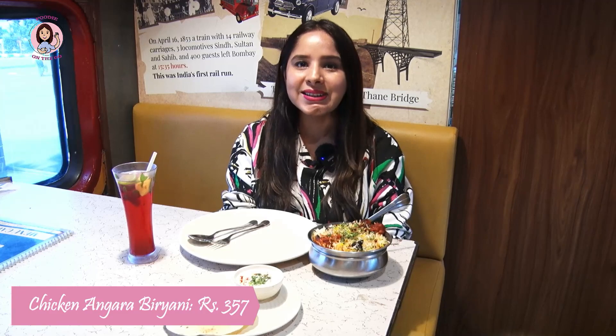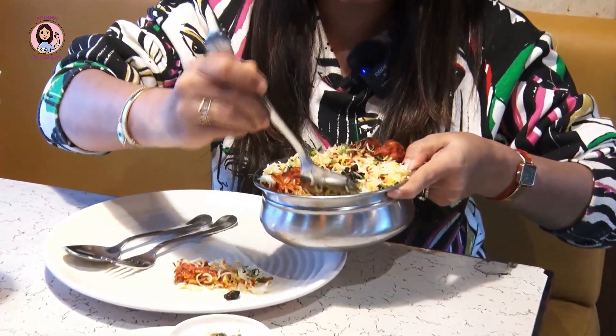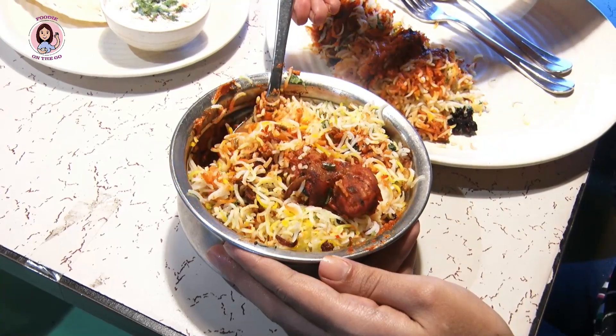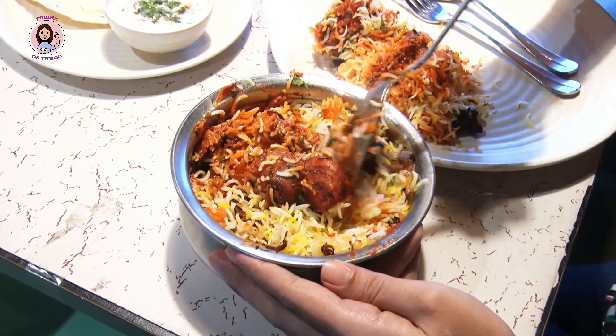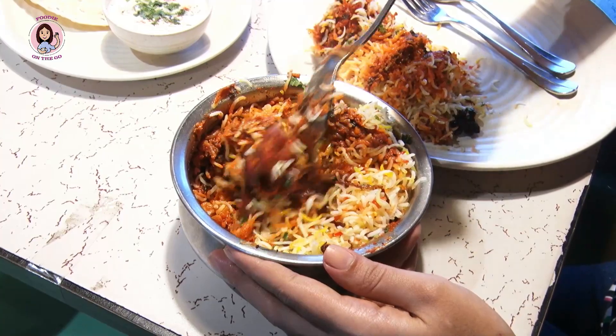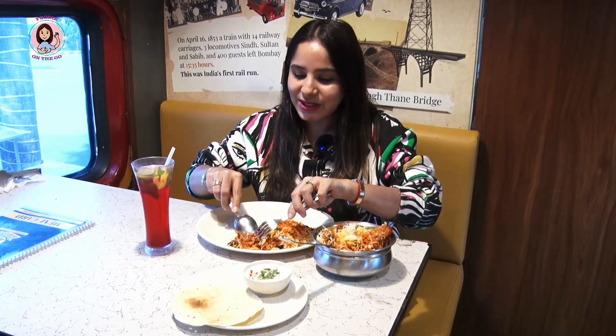I also ordered the chicken hangara biryani, priced at 357 rupees with taxes. Looking at the biryani, there are big grains of rice — white, yellow, and orange — with lots of masala. On top there is chicken tikka with lots of fried onions. This is the first bite of my chicken hangara biryani at Boogie Woogie restaurant on wheels.